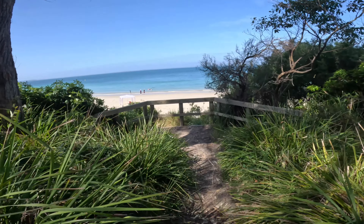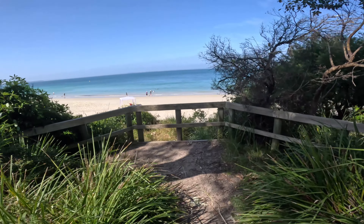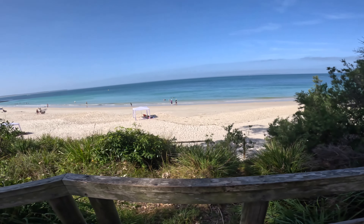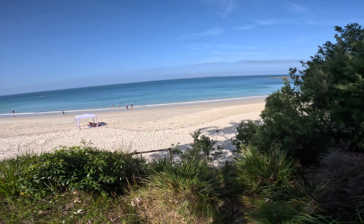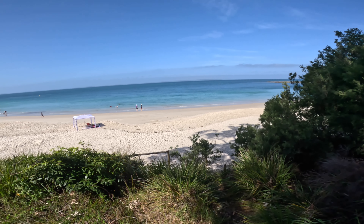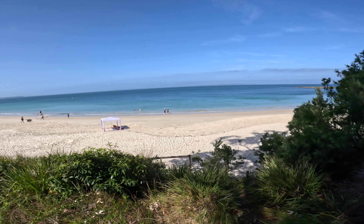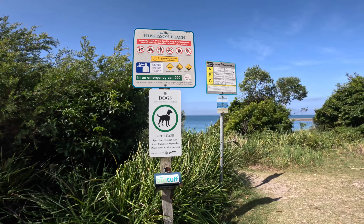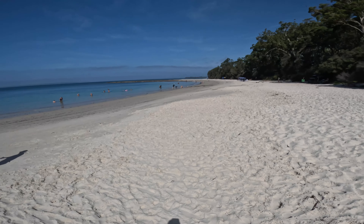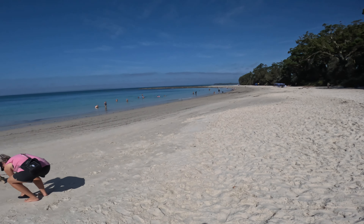Jervis Bay — it's only a bit of a lookout here. Check that out. Talk about Australian blue water — calm, not a breath. Hyams Beach. Beautiful.